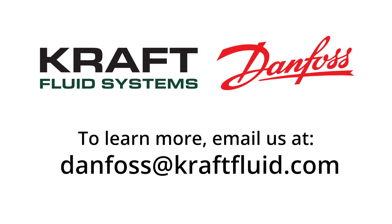To learn more about what Kraft Fluid Systems and Danfoss can do to support your machine design goals and help you sell more machines, please email us at danfoss@kraftfluid.com. Thank you.